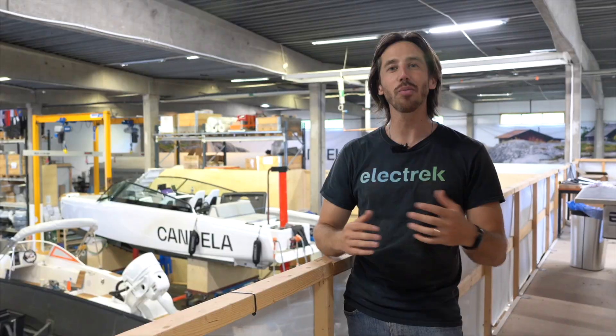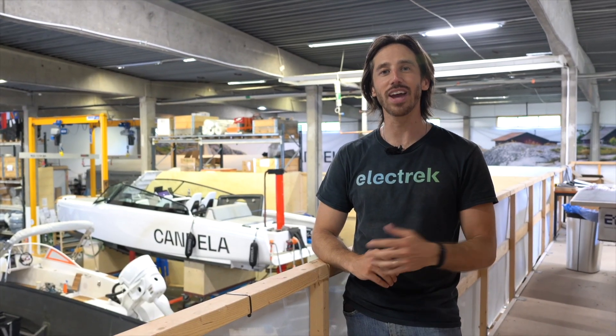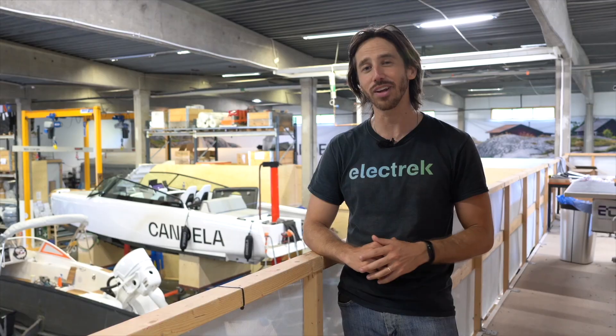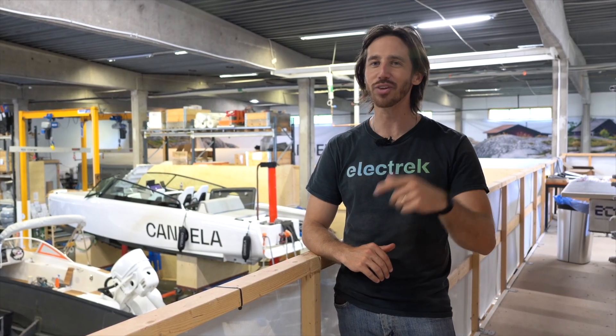Thanks for watching everyone. We hope you enjoyed that video visiting Candela's factory and testing out their new C8 flying electric boat. If you did enjoy the video, why don't you give it a thumbs up? And don't forget to subscribe so you won't miss any of our future electric vehicle videos. We'll see you next time.